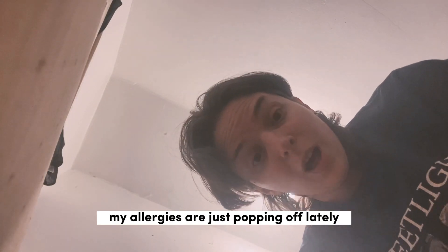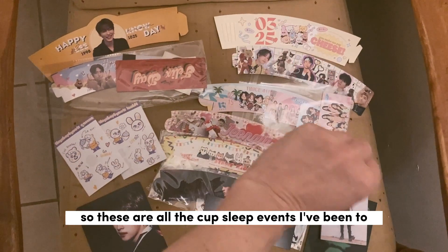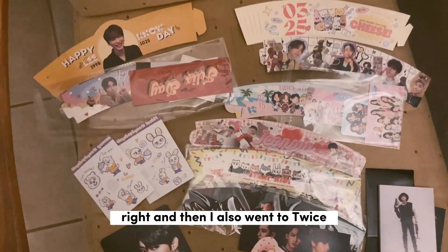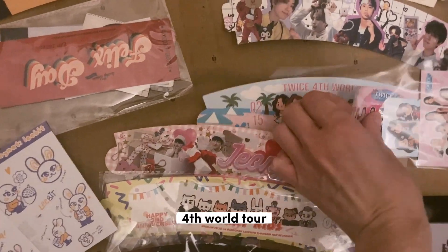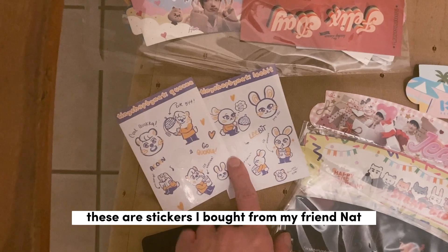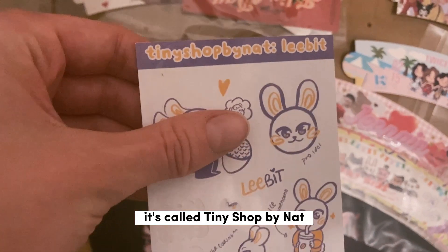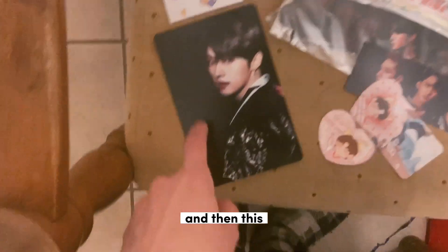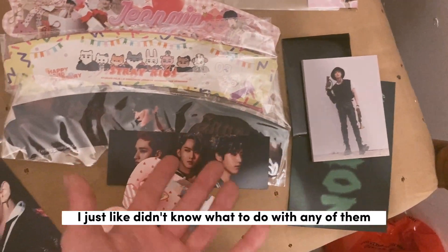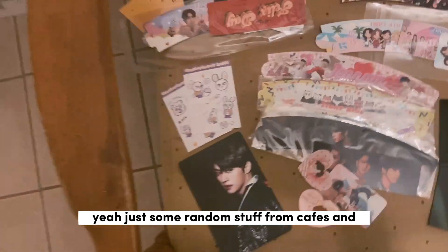Sorry if I'm sniffing a lot, my allergies are popping off lately. So this is everything more or less. These are all the cupsleeve events I've been to — there's quite a lot. Usually there's one for every birthday and the Stray Kids anniversary. I also went to the TWICE 4th World Tour cupsleeve event and the art is so cute. These are stickers I bought for my friend Nat — go buy from her shop, it's called Tiny Shop by Nat. This was a freebie I got from Music Plaza, and these are from my No Easy album — I just didn't know what to do with any of them.